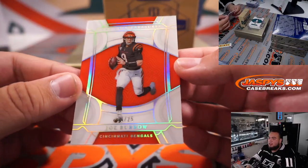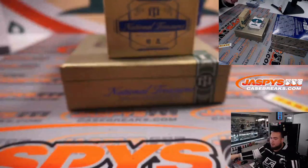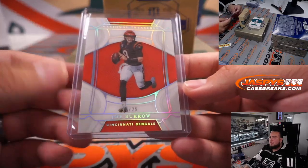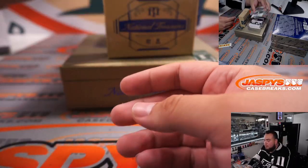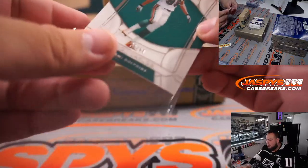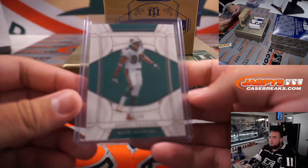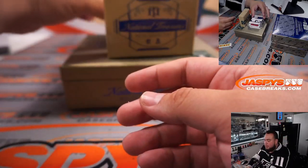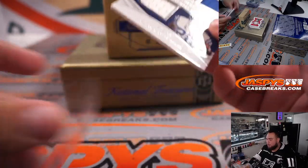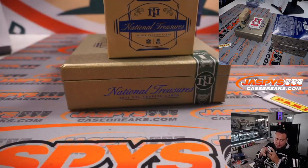First one in box two — nice little base card out of 25, Joe Burrow, Cincinnati Bengals, going to Michael Schwartz. The base cards look solid. We have a Jason Taylor to 99 for the Dolphins. Then Jonathan Taylor and Marshall Falk dual combo jerseys, both Indianapolis Colts, going to Stephen Flap.